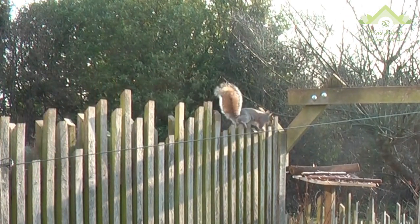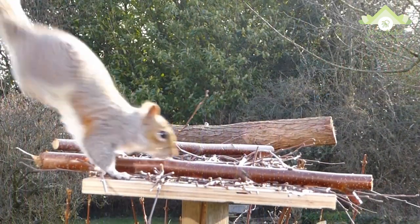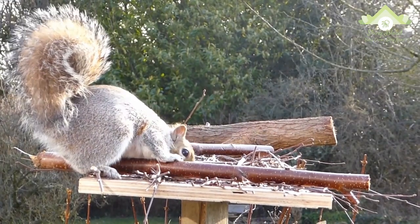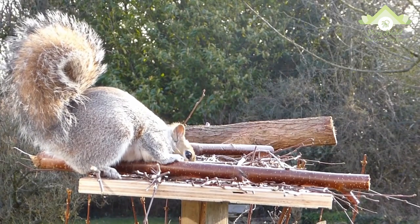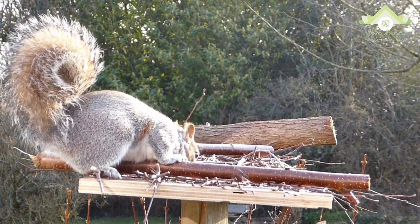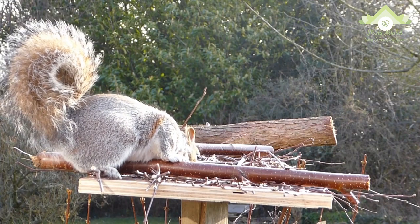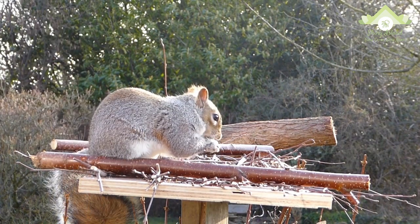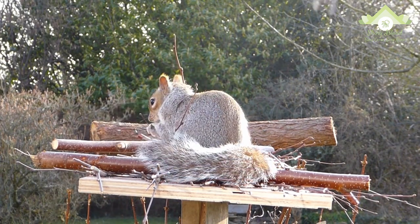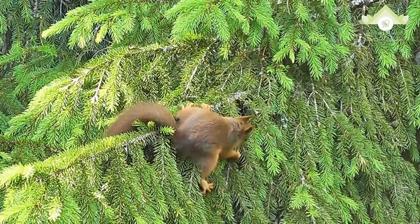Because squirrels cannot digest cellulose, they must rely on foods rich in protein, carbohydrates, and fats. In temperate regions, early spring is the hardest time of year for squirrels because the nuts they buried are beginning to sprout and are no longer available to eat, while many of the usual food sources have not yet become available. During these times, squirrels rely heavily on the buds of trees.